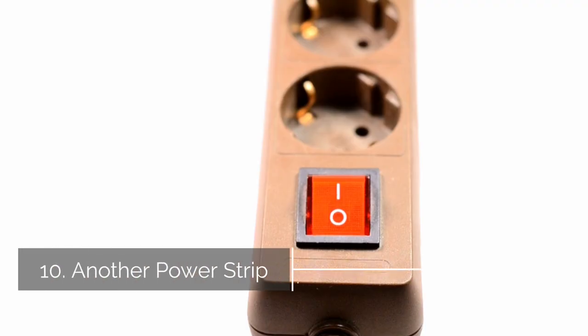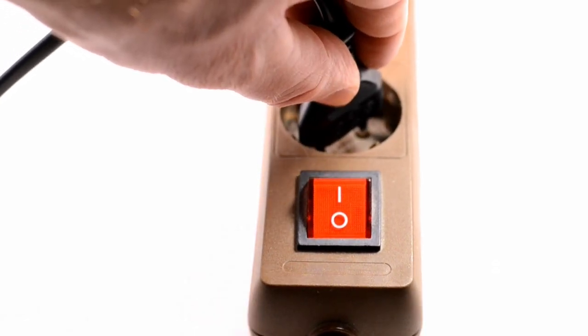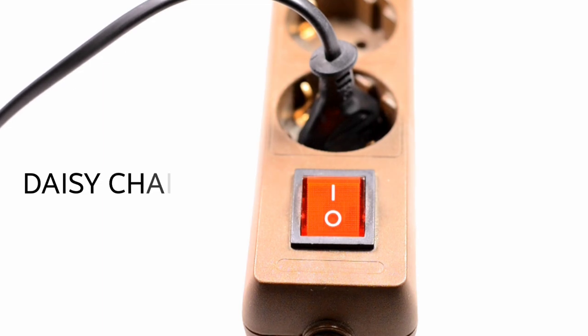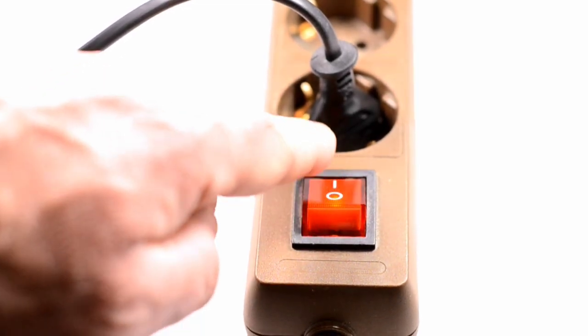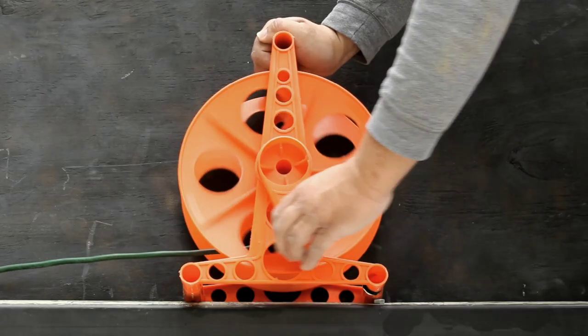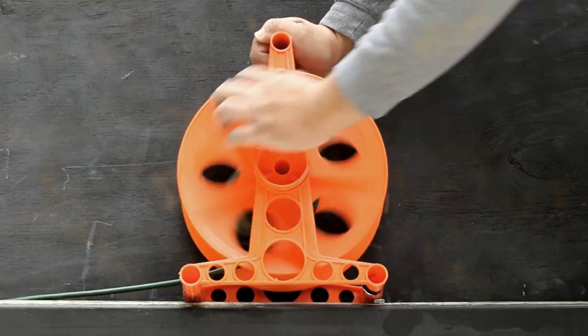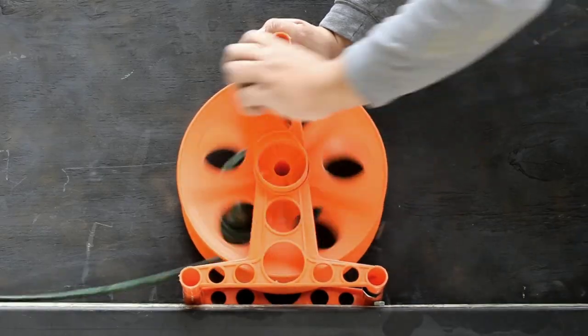Ten, another power strip. Power strips are not meant to be used in conjunction with another power strip. In fact, plugging multiple power strips together — which is known as daisy chaining — violates most fire safety codes and can quickly overload your electrical system. For the same reason, avoid the use of extension cords with power strips. If you find yourself short of outlets, try unplugging one device before you plug another one in.